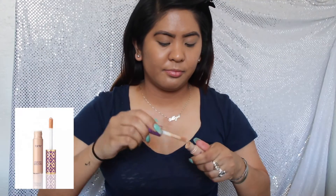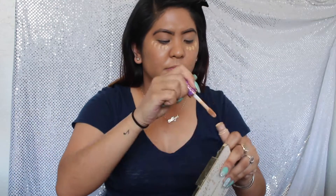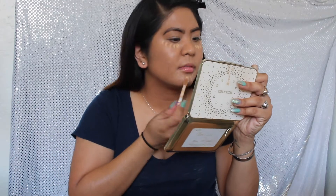Next I will be using the Tarte Shape Tape Contour Concealer in the shade Medium, applying it under my eyes, on my dark spots, and on my little pimples, and blending it with a Beauty Blender.